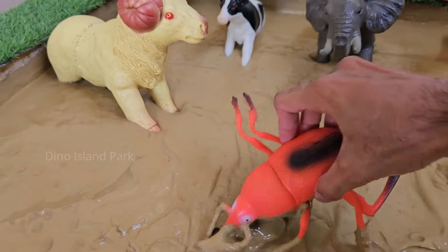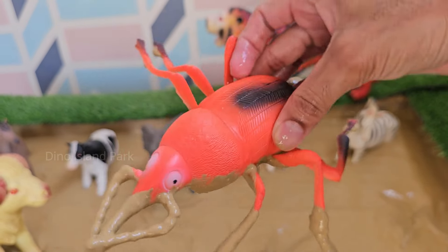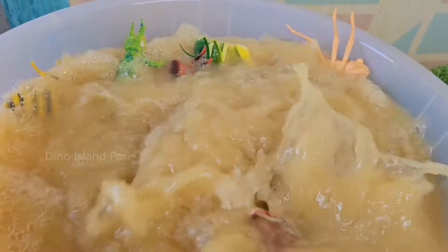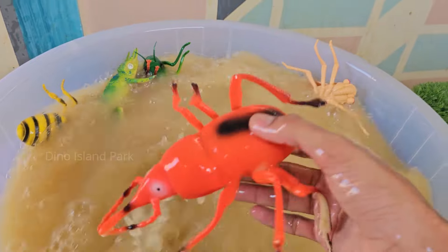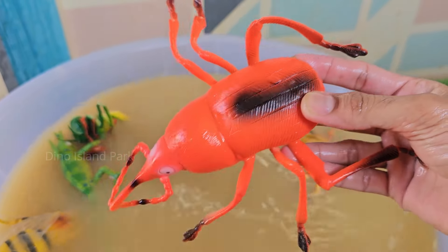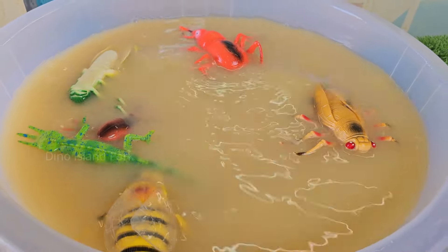Our next featured creature is the Weevil. Weevils are famous for their elongated snouts called rostrums, which they use like tiny drills to bore into plants, grains and seeds. There are over 60,000 known species of Weevils.